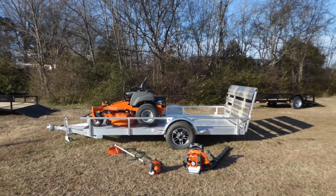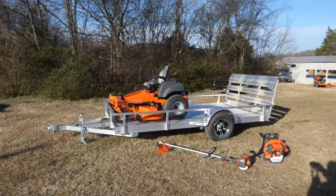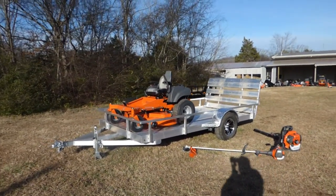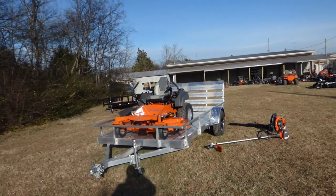We're at SLE Equipment located in Nashville, Tennessee. Today we're going to look at the Husqvarna MZ61 with a 27 horsepower Briggs engine mower trailer package. You can find this package, as well as others, on our website at SLEequipment.com.